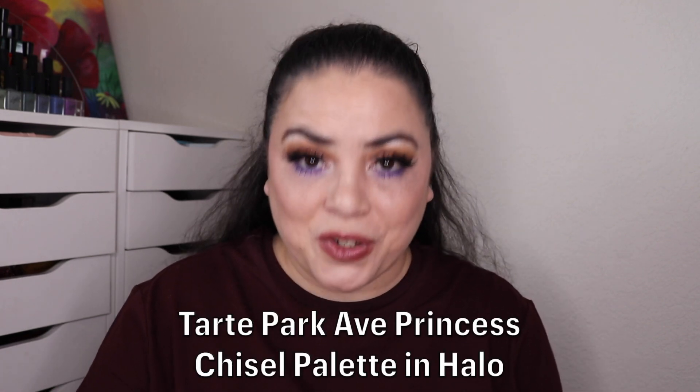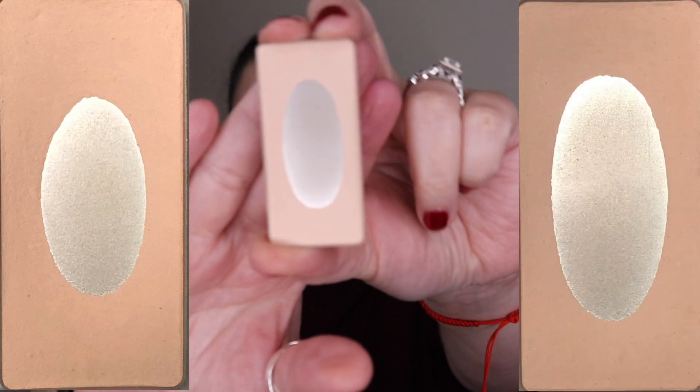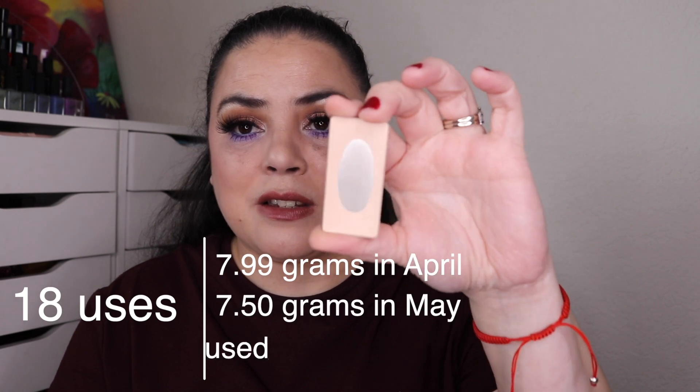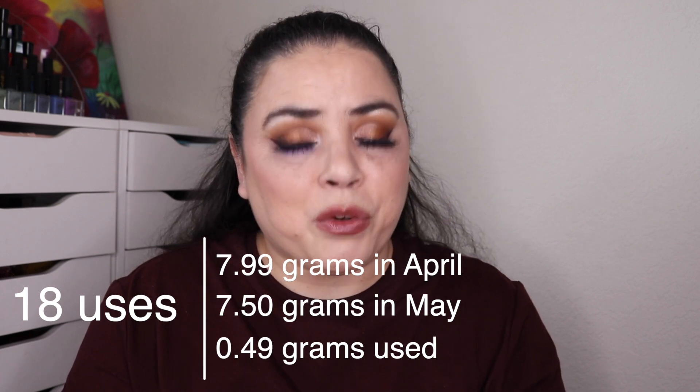Next, skipping down to Werewolf — something celestial themed. Some people went with stars; I went with angels. I chose my Tarte Park Avenue Princess Chisel Palette in the shade Halo. As of the last update I had used this 54 times; I used it 18 more and I've now used it 72 times in this project. Hopefully the pan has expanded quite a bit. I don't think I'll need to repress it this month, but probably within the next month or two I'll need to repress it and bring the product back to the center.